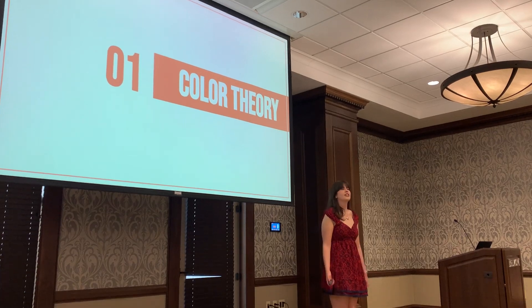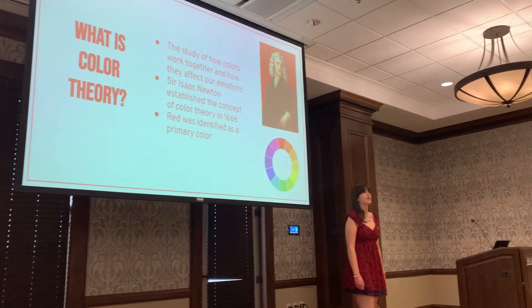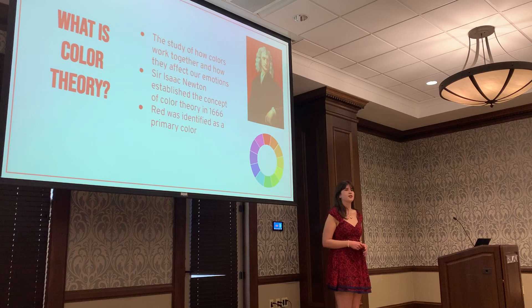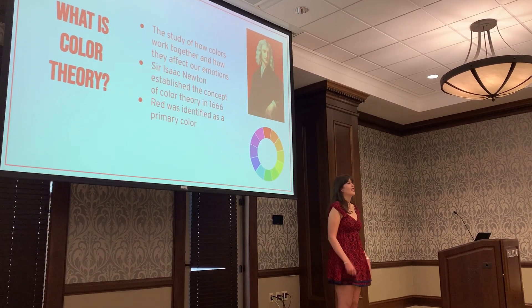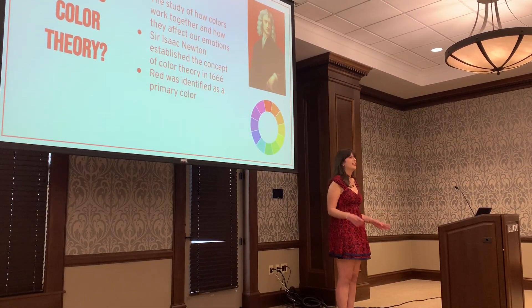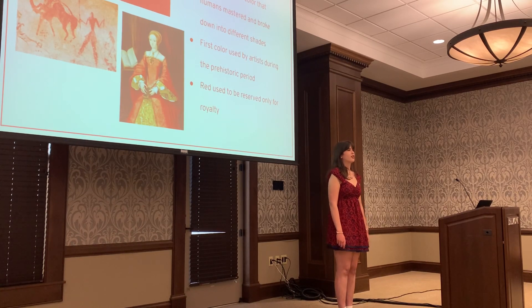So we're going to start out with color theory. Color theory is defined by the Interaction Design Foundation as the study of how colors work together to affect our emotions. It was invented by Isaac Newton in 1666 when he created the concept of the color wheel. He identified red as a primary color, and it has the warmest tone out of any other color in the wheel. Red is actually the first color that humans perceive after black and white. In history, red was the first color that was broken down, replicated, and mastered into different shades, and it was also the first color used on the side of cave walls in the prehistoric period.